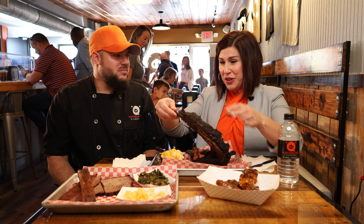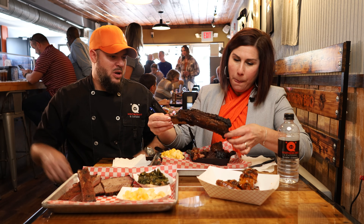Tender. Pull off the bone. I think if I just went like this, it would pull right out. Holy moly.